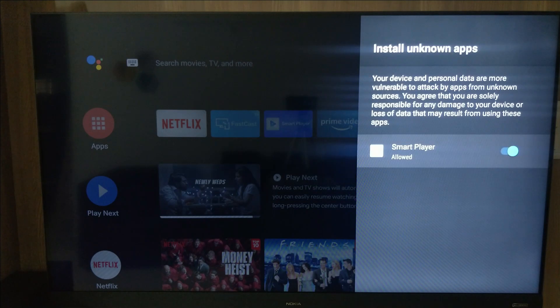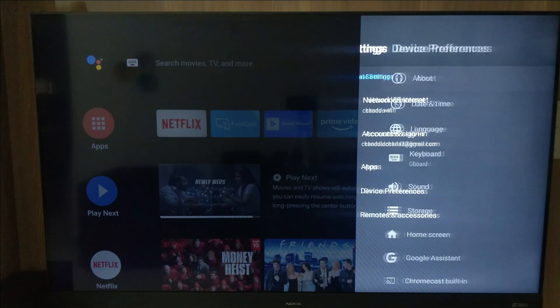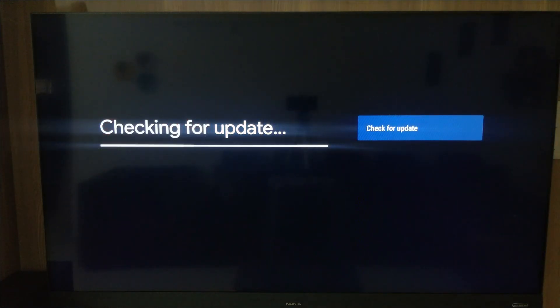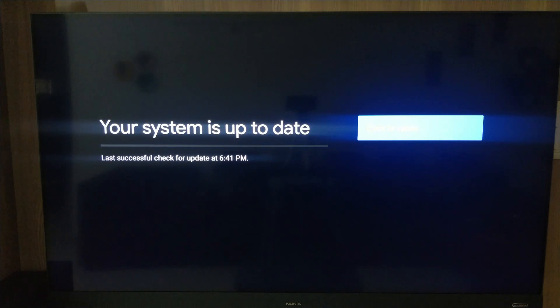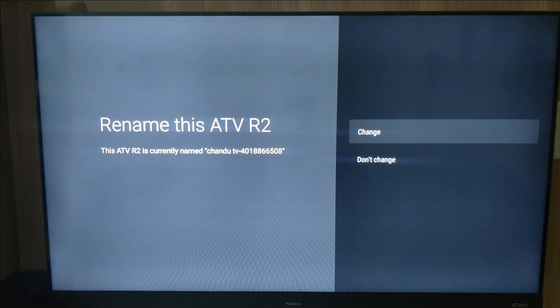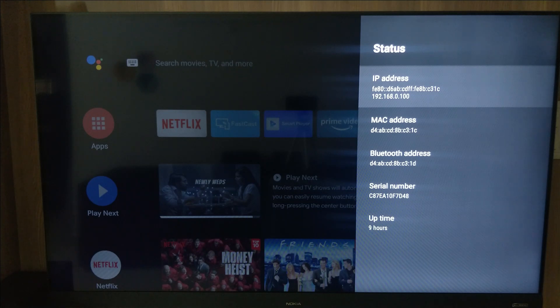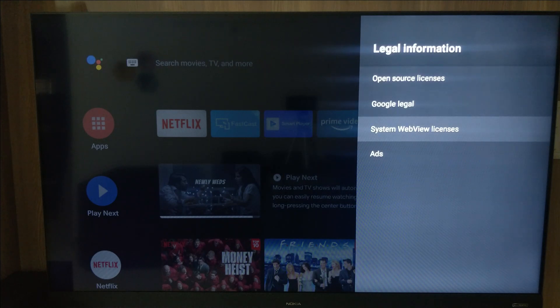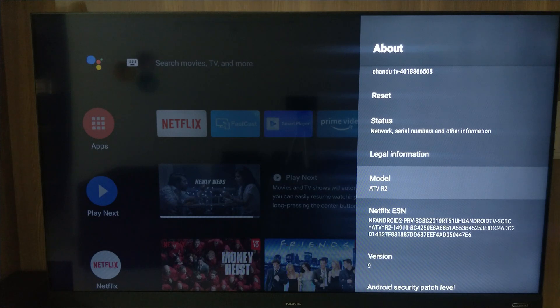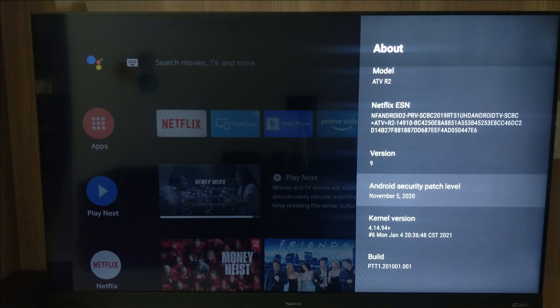Under Security and Restrictions, the first option is Unknown Sources — it allows installation of apps from sources other than the Play Store. Under Device Preferences, going to About, you can check for system updates. My system is already up to date. You can also see and rename the device name, reset option, and status including IP address, MAC address, Bluetooth address, serial number, and uptime. Legal information, open-source licenses, and model number are listed here. The TV runs Android 9 (Android Pie), with the Android security patch level from November 2020, and you can see the kernel version and build number.